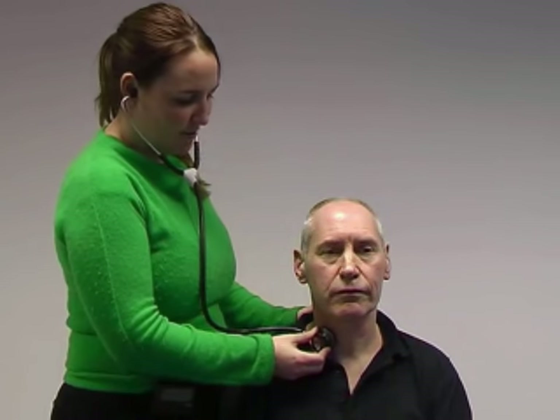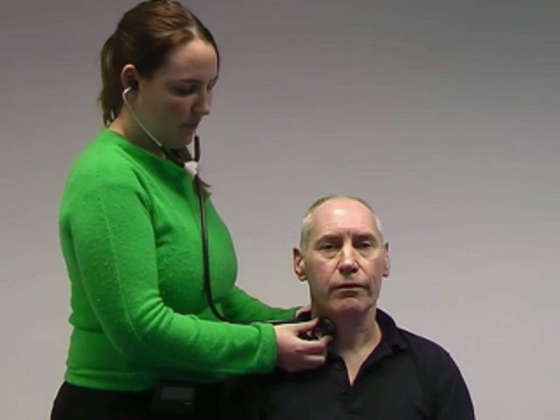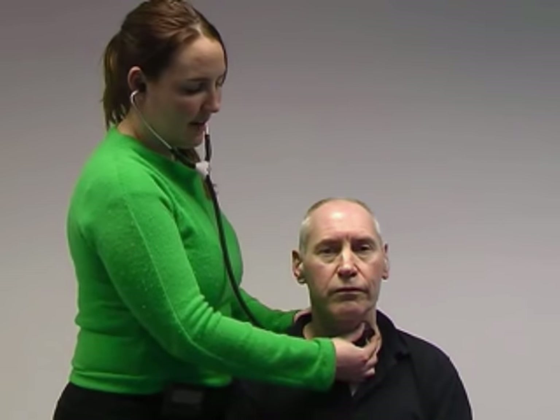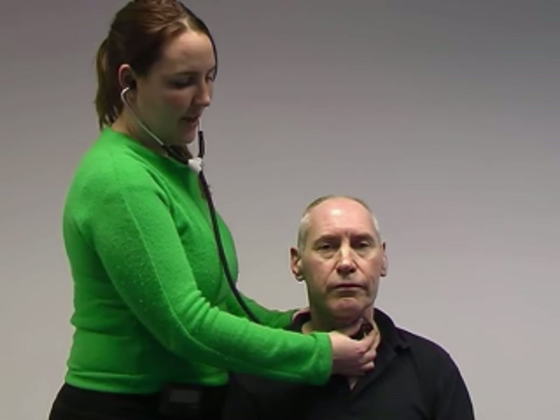I'm coming around to the side, auscultating for a thyroid bruit. Take a breath in and hold it for me. And relax. And same on the other side. Take a breath in and hold it. And relax.